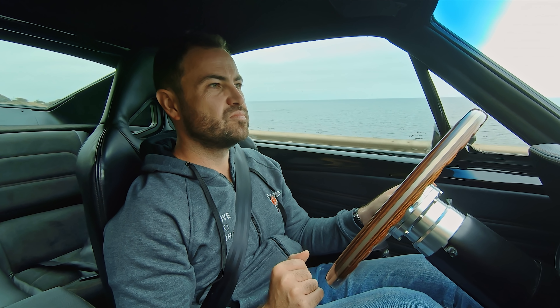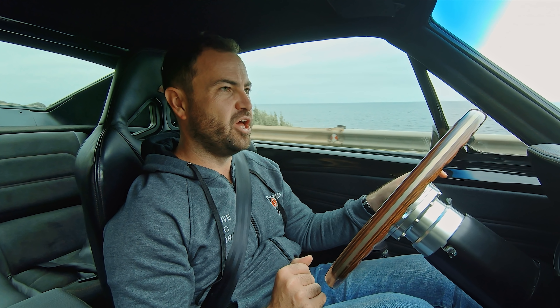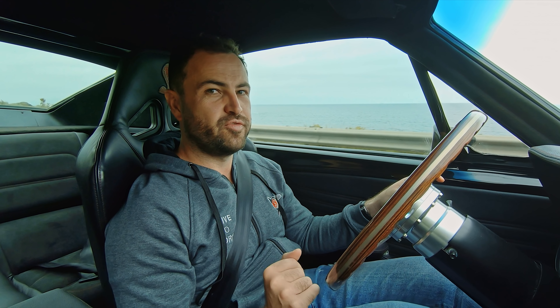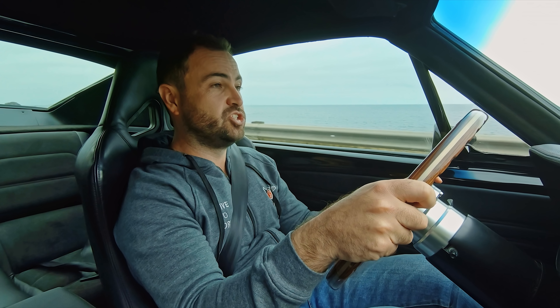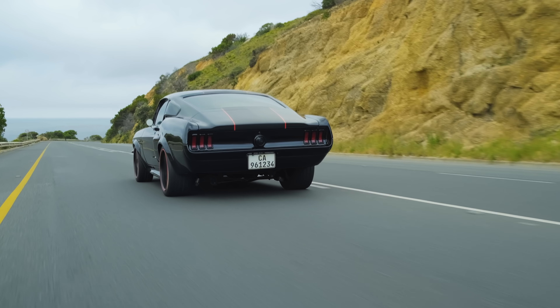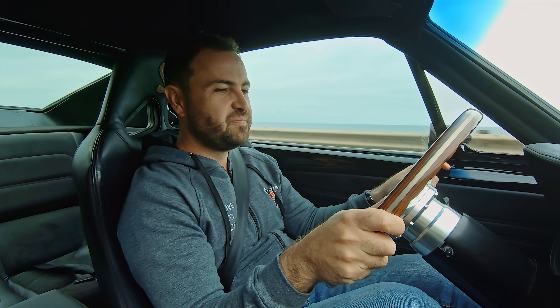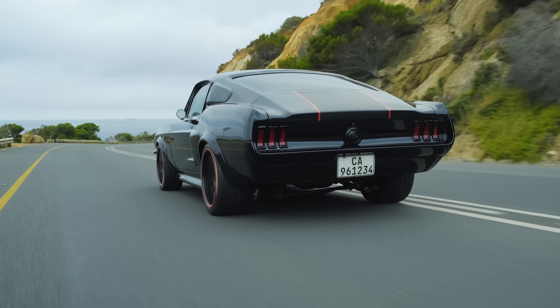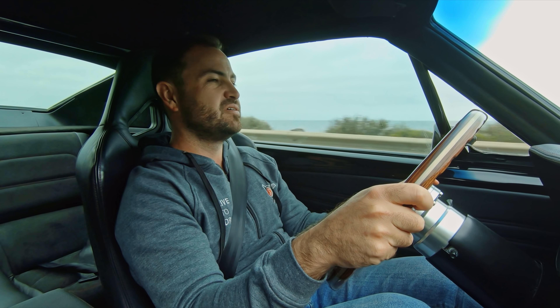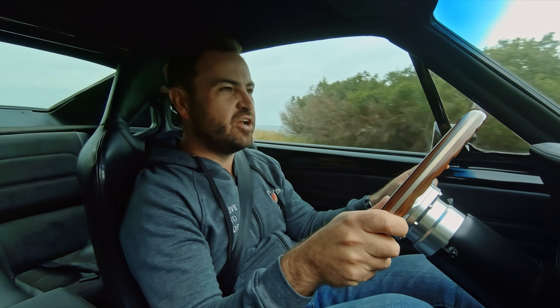I'm going to attempt to get to the red line. Here we go at 1,000 RPM. Foot flat. Sheesh! It shifted so early — shifted at 4,500 RPM. What is the point of that? That's like going to a party and leaving at half past nine.